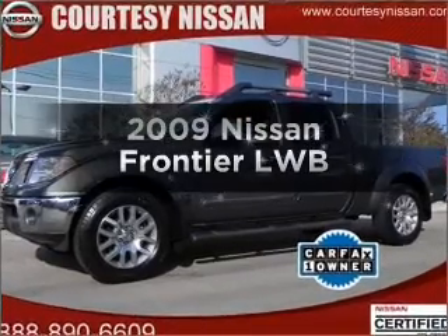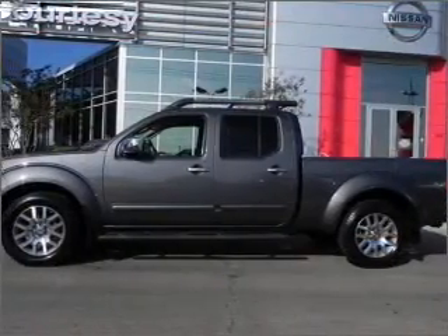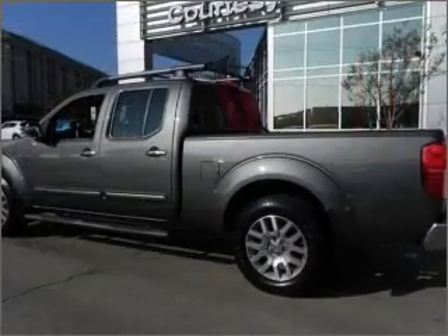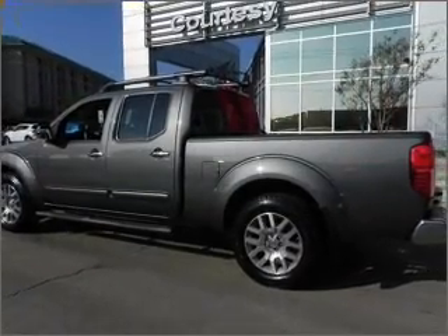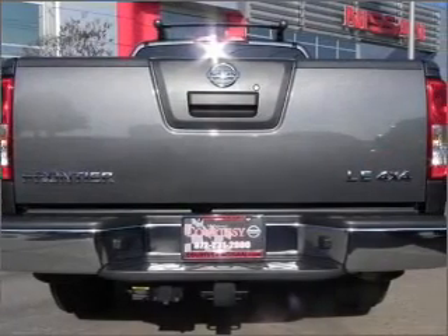Get noticed in this 2009 Nissan Frontier. This is the set of wheels you've been looking for, with a reliable 6-cylinder engine that responds smoothly to its 5-speed automatic transmission. Let us put you in the driver's seat today. Call or click to contact us.